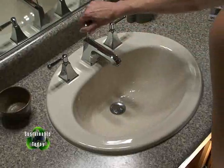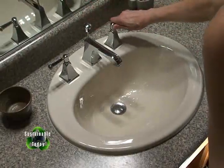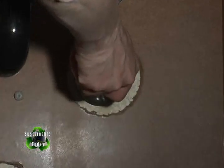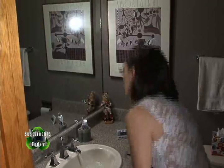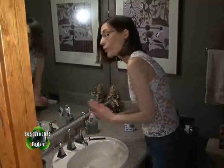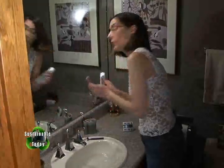Low-flow aerators on your sink tap are great. But if you haven't installed them yet, just restrict the flow right here under the sink valve. Fill the sink to rinse your razors, but turn off the water when you go to brush your teeth.